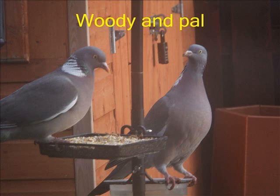Woody the wood pigeon visits us every morning and every evening. I think that's because I put seed out for him.